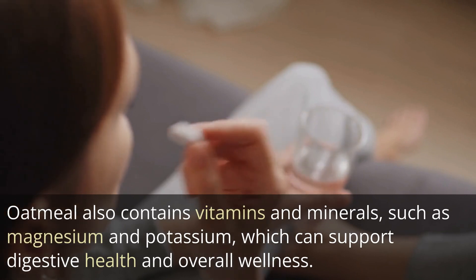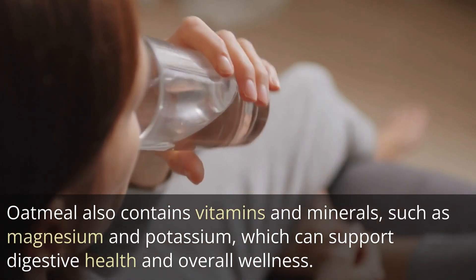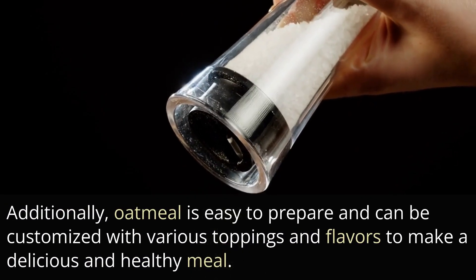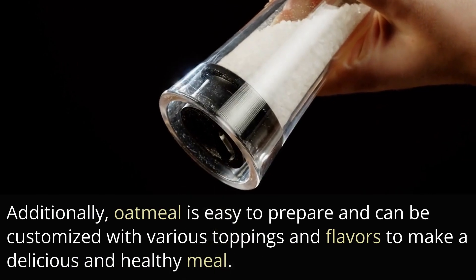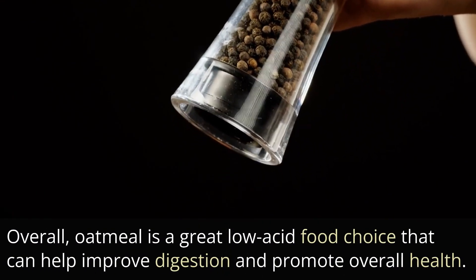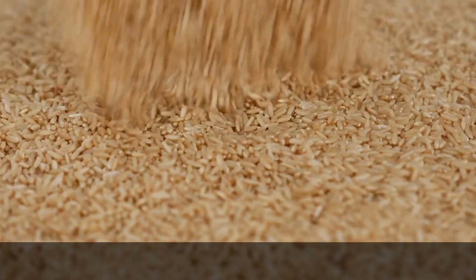Oatmeal also contains vitamins and minerals, such as magnesium and potassium, which can support digestive health and overall wellness. Additionally, oatmeal is easy to prepare and can be customized with various toppings and flavors to make a delicious and healthy meal. Overall, oatmeal is a great low-acid food choice that can help improve digestion and promote overall health.